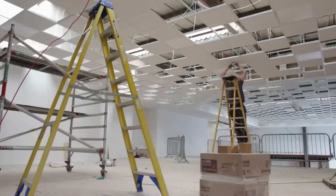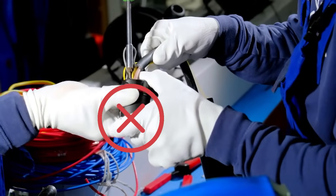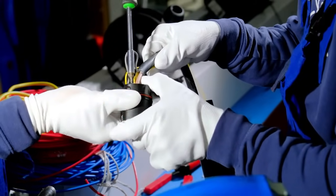When working close to electrical equipment or power lines, use a non-conductive ladder to prevent electrocution. Never use damaged tools, modify them, or use them in ways they were not intended.